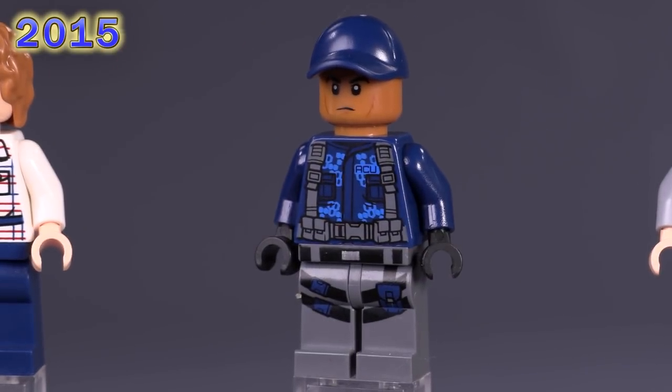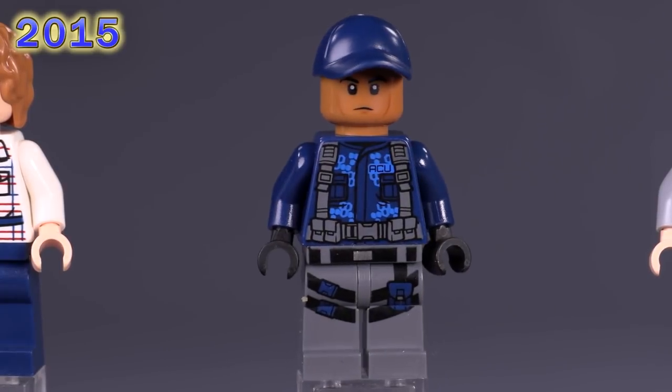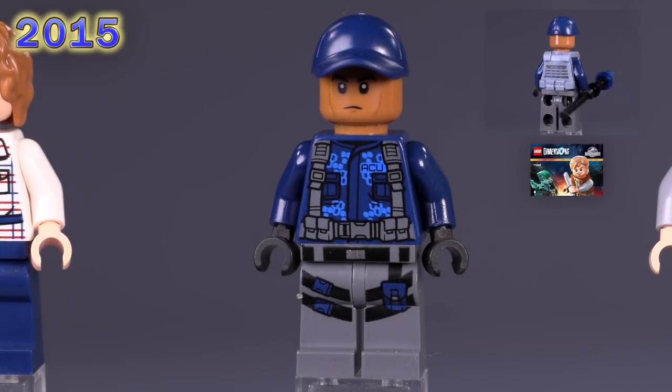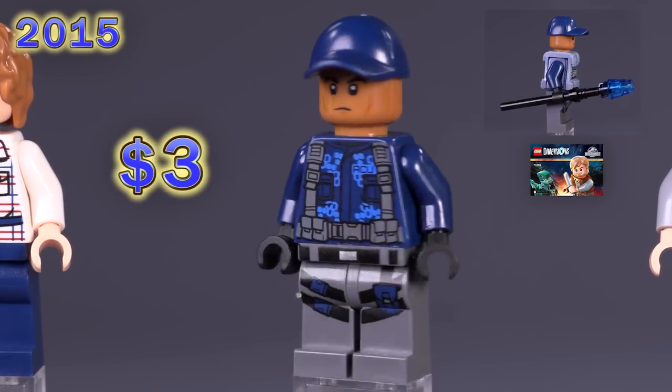Another version of the ACU Trooper was also released in this set. He's got the same body print as the previous one, no armor this time, and a repeated facial print from an old Naboo Security Guard from 2014. A version of him with a vest came out in Dimensions, so technically that is a different version of the guy.